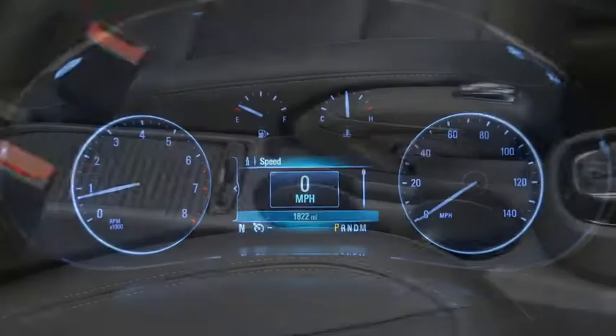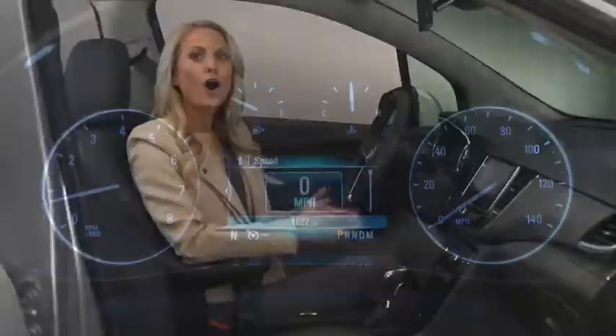Premium materials abound. The soft touch materials on the steering wheel, doors, center console, and instrument panel all have a handcrafted look.